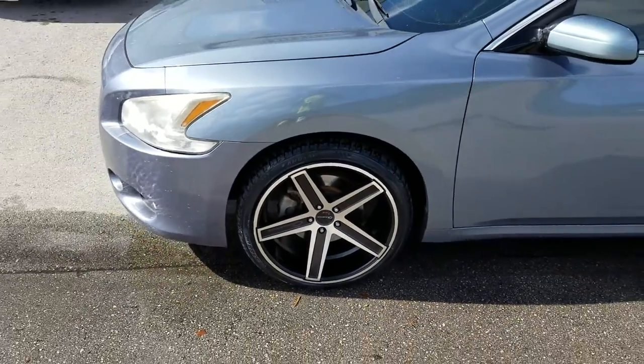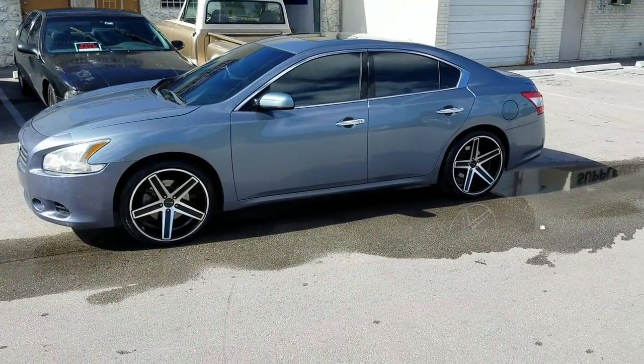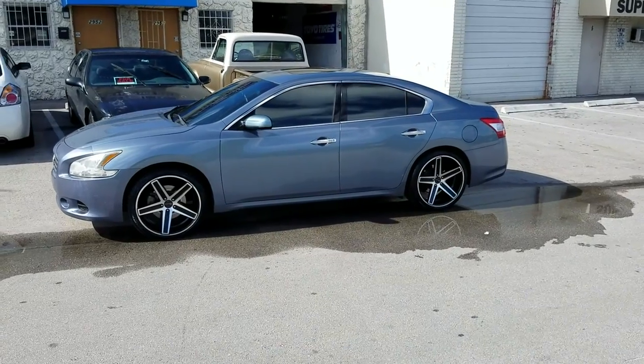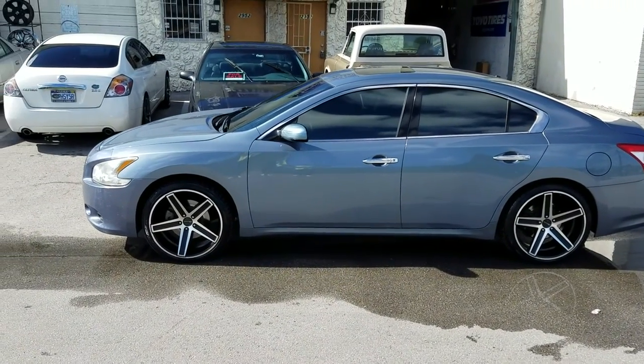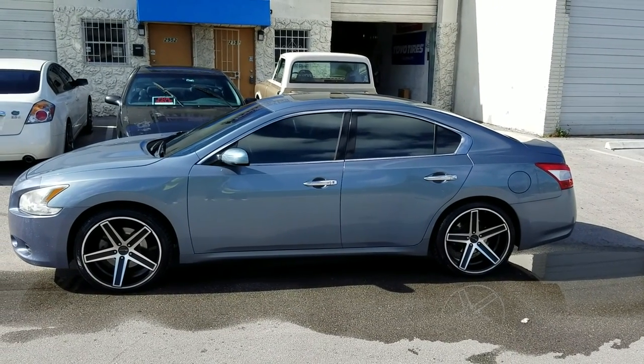Great looking wheel and tire combination on the Maxima. The 20x10s fit flush in there without any modifications. You can also put lowering springs or coilovers on and still ride that 20x10 with no modifications at all. The newer Maxima is a little bit smaller than the old Maxima, so you may run into some troubles with that.